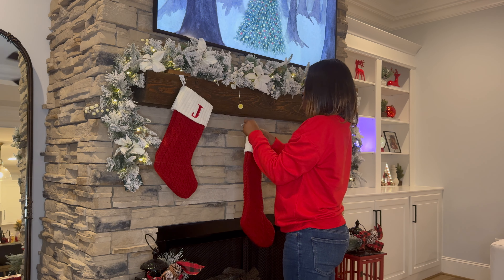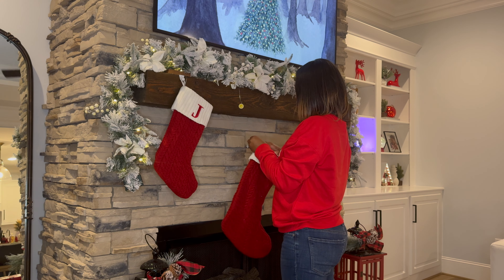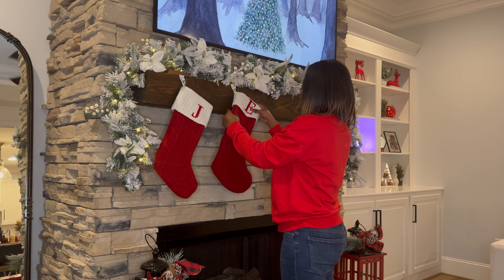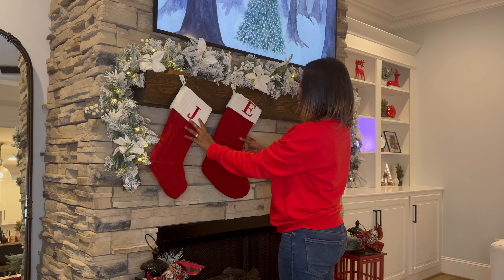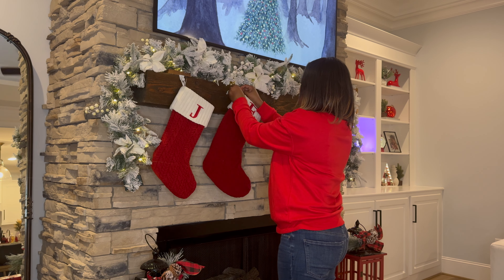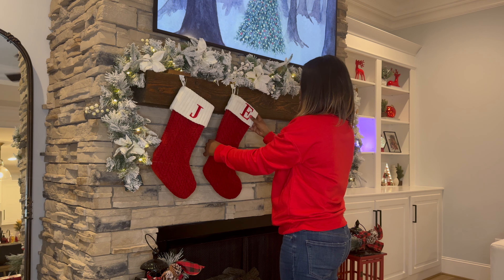For the table, I have these red berries from Target and I'm thinking of putting them inside this vase. I also need to get a Christmas candle to put here. My mantle still needs work — my house is a mess. I need to clean it up, but I have these right here that I need to put up on the mantle.